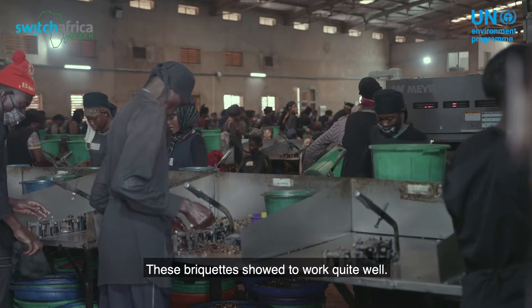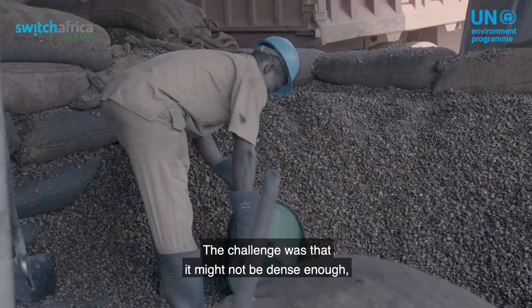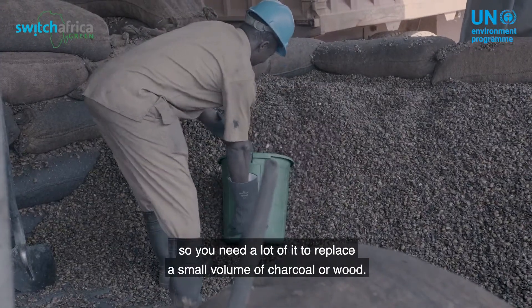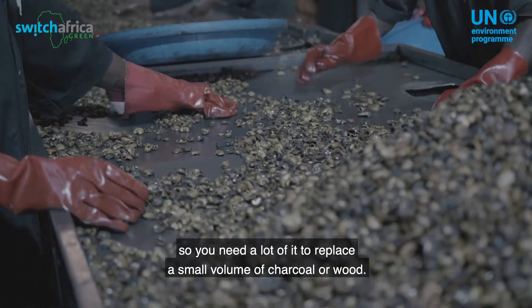These briquettes showed to work quite well. The challenge was that they might not be dense enough, so you need a lot of it to replace a small volume of charcoal or wood.